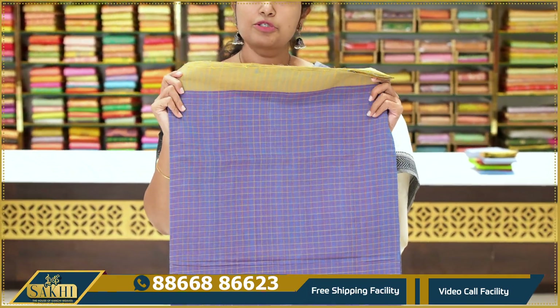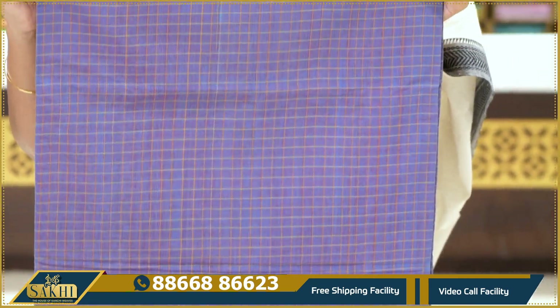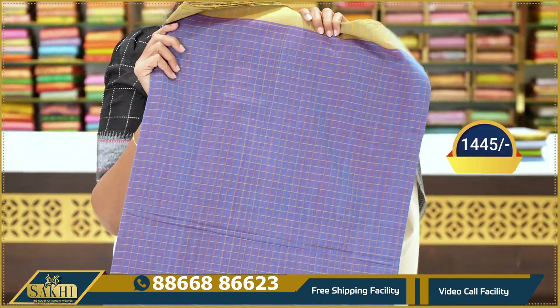Next saree — the base color is brinjal color. The color combination is mustard. The border is orange color. The price is $14.45.